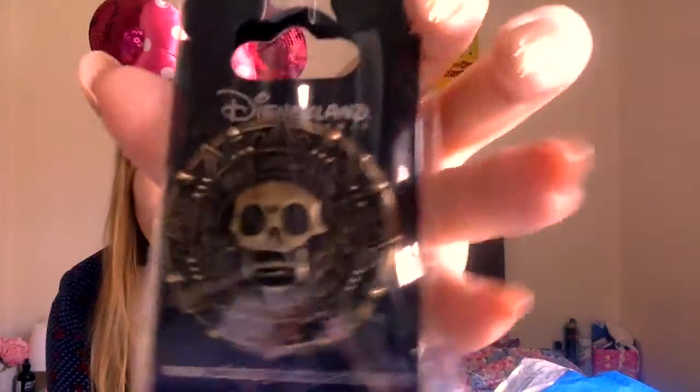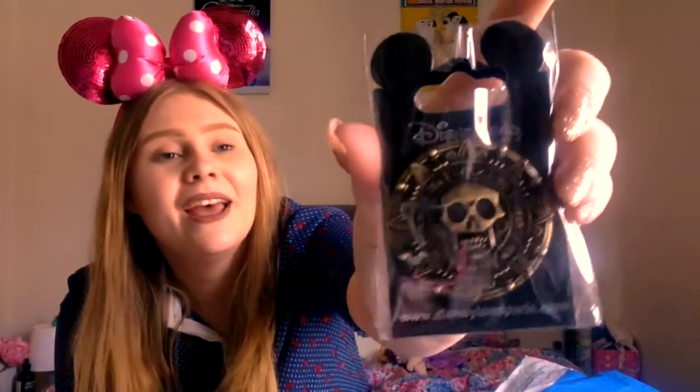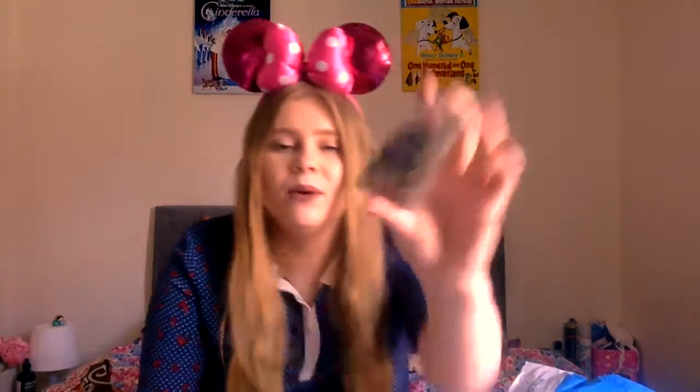Now we're going to go on to the second bag. While I was in Disneyland Paris I picked up three pins. The first one is for the hotel that me and Archie stayed in - the Hotel Cheyenne. It has a little key at the bottom that dangles like a little room key, which I thought was really cute. I think this was like £7.99 because it's on the blue section. Then the second pin I got was this little medallion style thing from Pirates of the Caribbean, which is amazing.